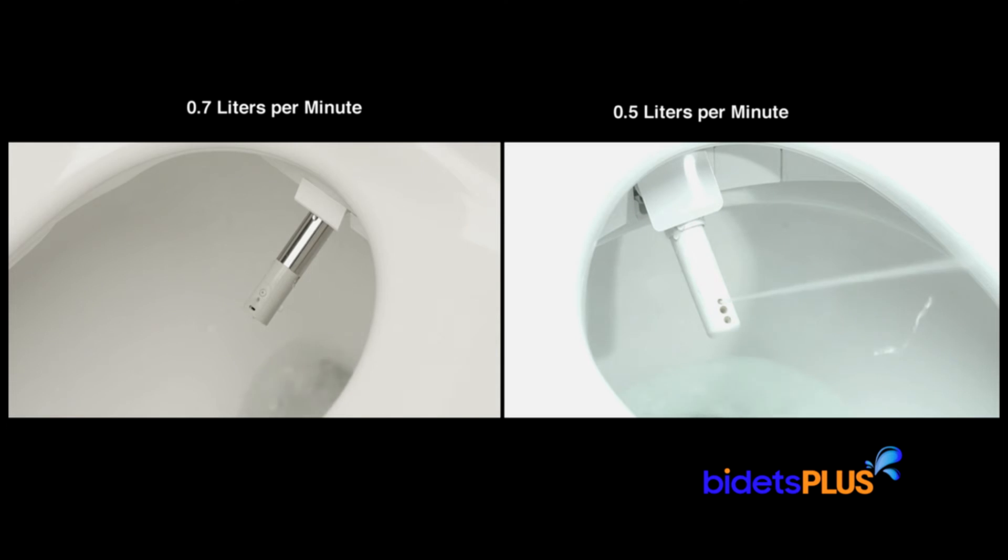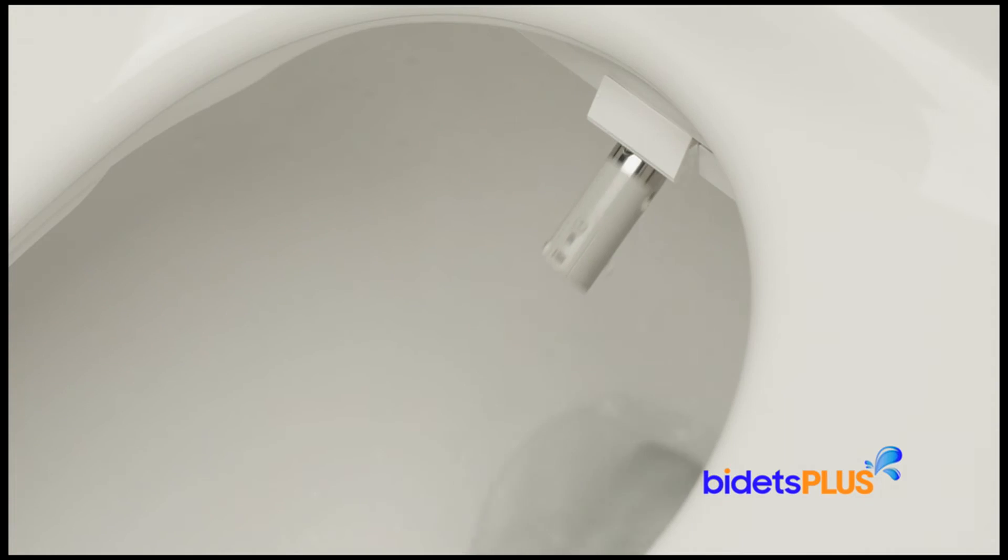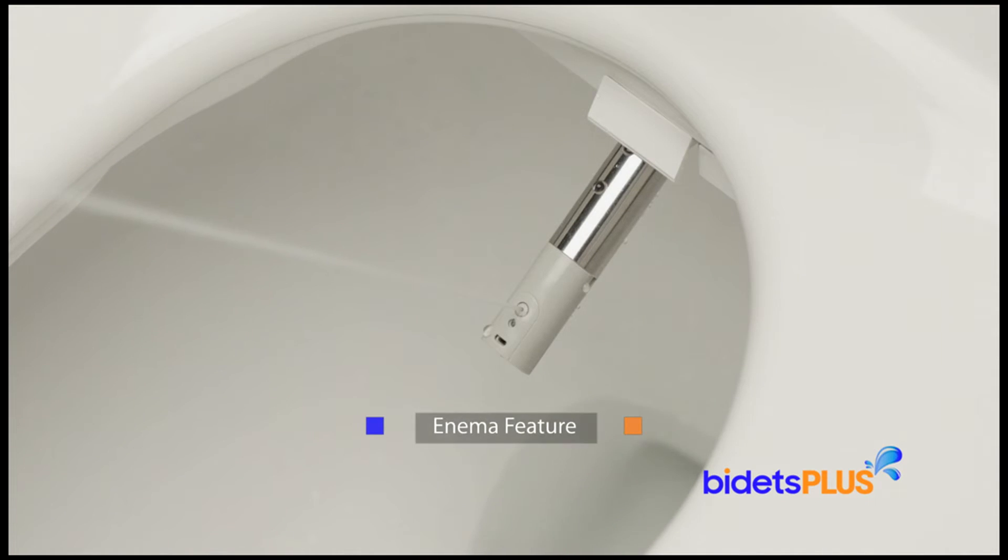Water volume or water output is another area of difference. The BB2000 outputs 0.7 liters per minute at its maximum setting, which is among the highest levels of water output you'll find in a bidet seat today. This compares to about 0.5 liters per minute at the maximum setting for the Toto S550E. The BioBidet Bliss BB2000 also has an optional enema feature, which can be used to help relieve constipation — something the Toto S550E does not have.